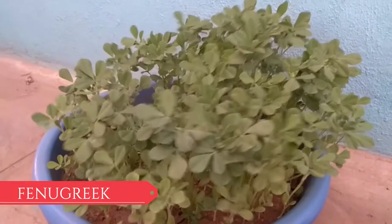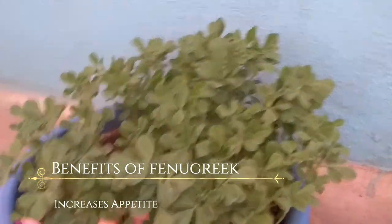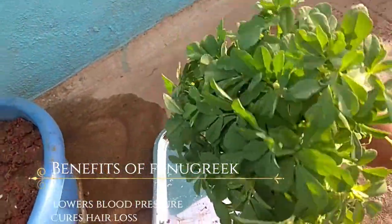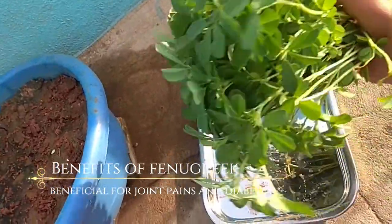Second one in the list is fenugreek. Benefits of fenugreek: controls cholesterol levels, increases appetite, boosts your excretory system, purifies blood, lowers blood pressure, cures hair loss, beneficial for joint pains and diabetes.